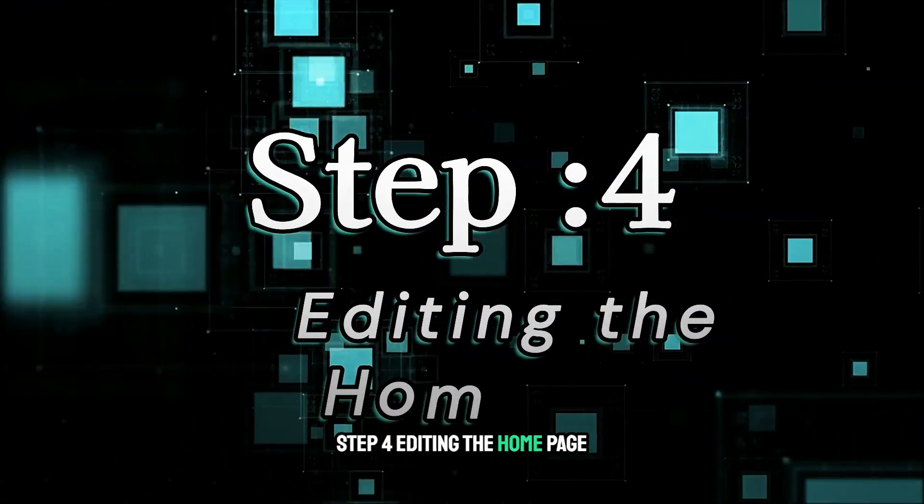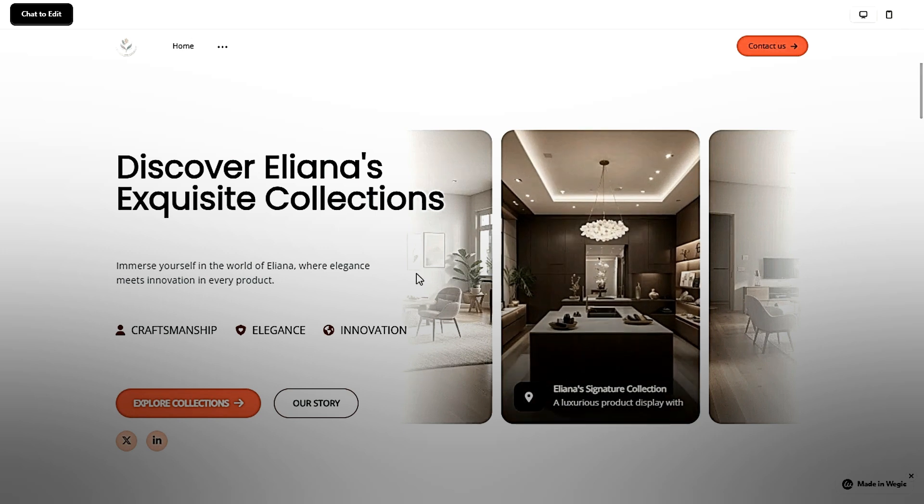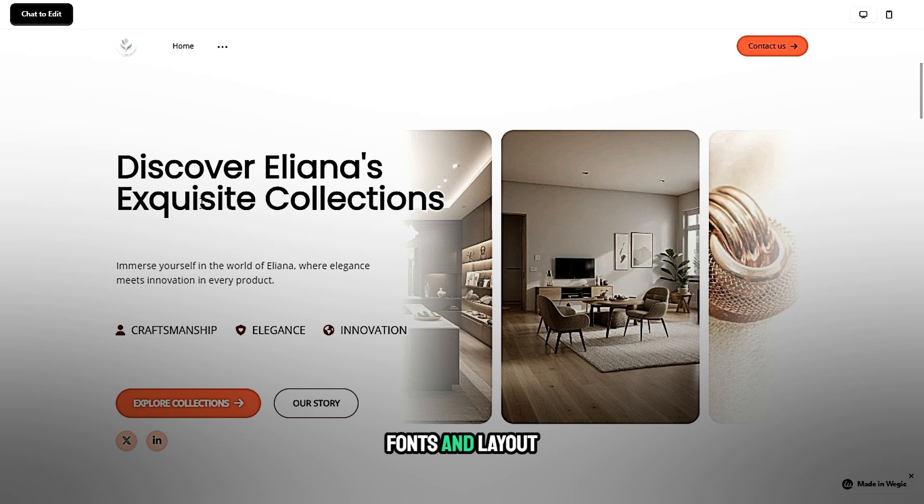Step 4: Editing the homepage. Click on the homepage section. Modify text, images, and buttons. Add a catchy headline and description. Customize colors, fonts, and layout.